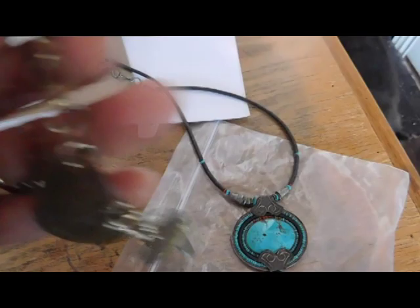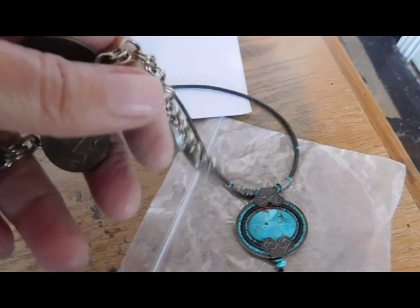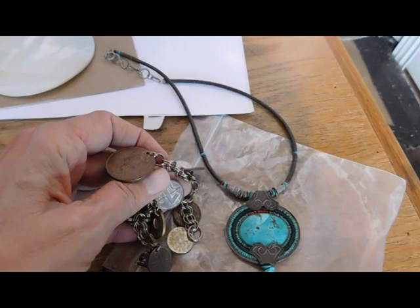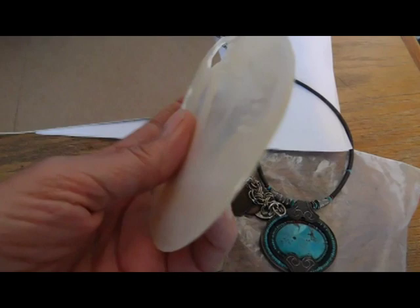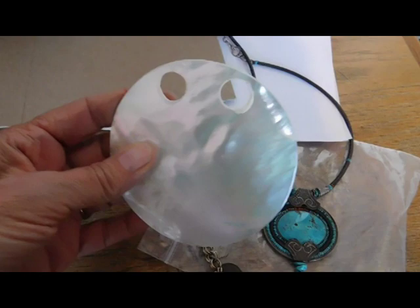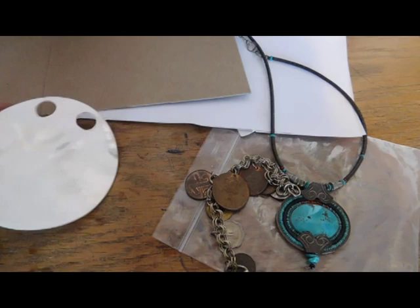And to the same person, I sold this exotic Coins of the World charm bracelet from the mid-century era. And that sold for right around $28. And then someone was interested in buying this piece of Mother of Pearl to do some jewelry repair, so I sold that for $19.